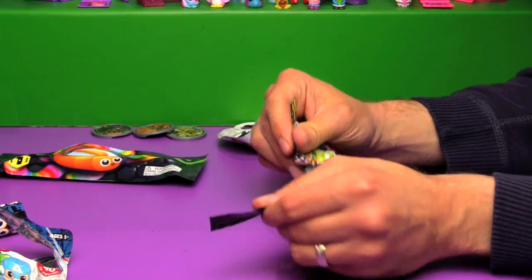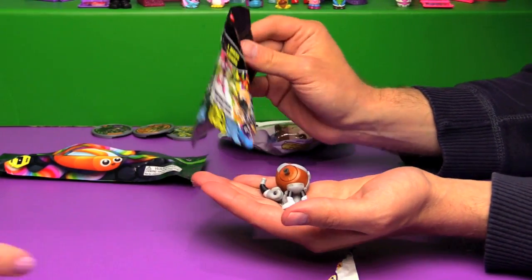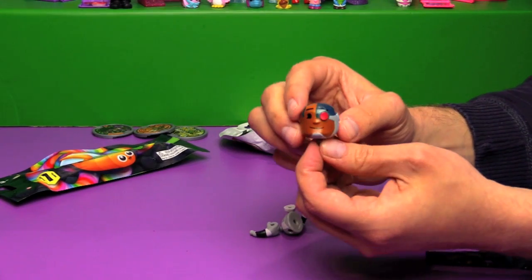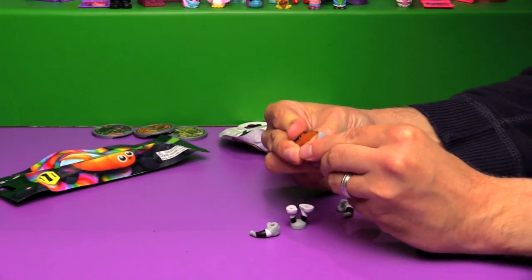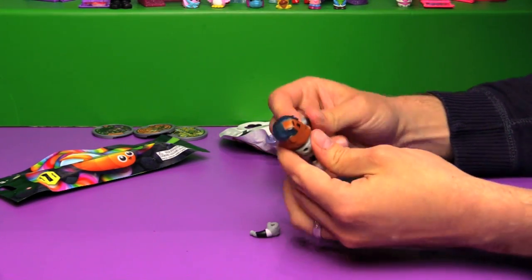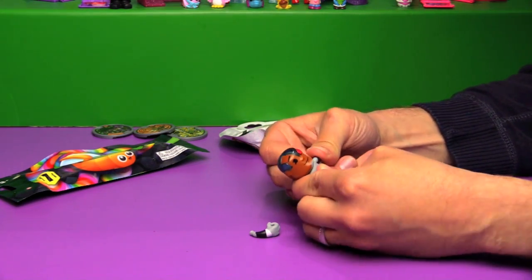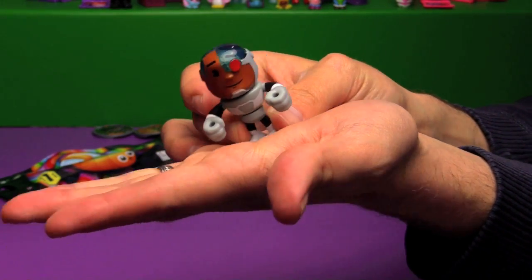Next up, Teen Titans Go! We already have Robin, so no double. I got Cyborg! You have to assemble these guys. Look how happy he looks to be all taken apart. His head goes in there, snaps right in. There's his body — it's kind of tricky to get these arms in. I really like these figures. I do too.